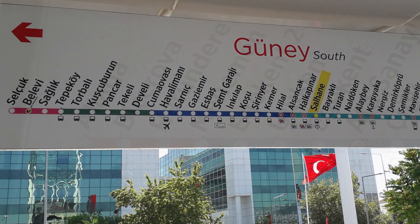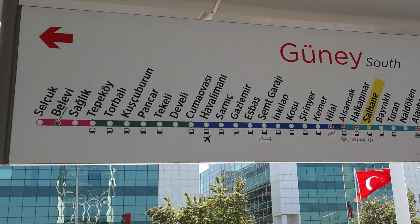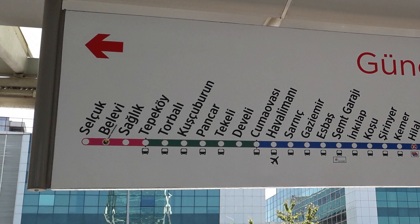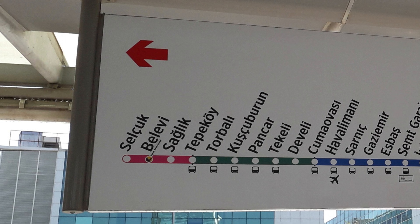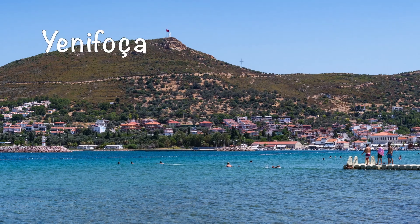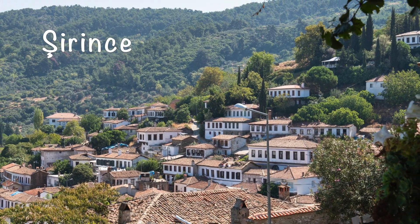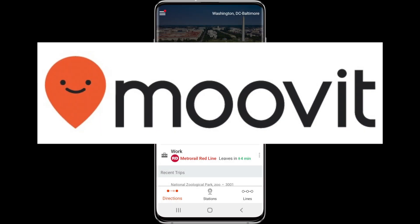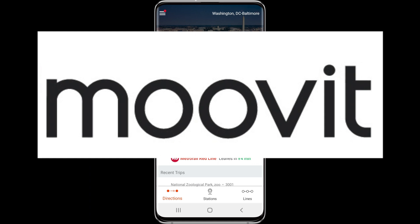Our trip to Selçuk — the main town to visit the ancient Ephesus and the village Şirince — cost about 11 Turkish Lira because it is a very far away station. We will soon publish videos on our trips to Yenefoca, Şirince and Çeşme, so hit subscribe if you'd like to see them. A very helpful app that we used in Izmir was the Move It app, which you can find in your app store or search for online.